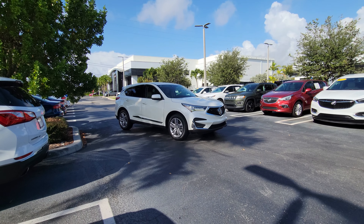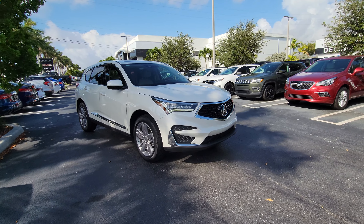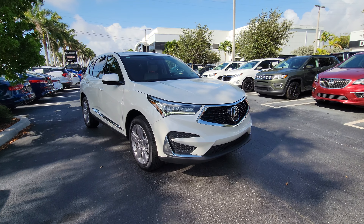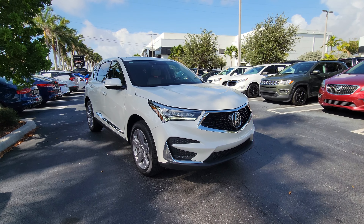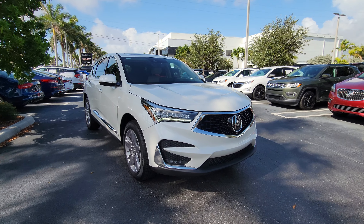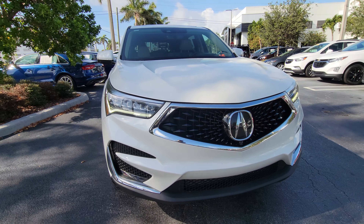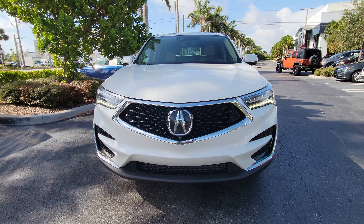Alright, Acura RDX — summit white, new body style, new everything on this vehicle. This is a 2019, you have the LED headlights and a nice 3D Acura logo up front.